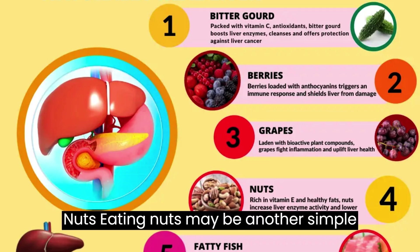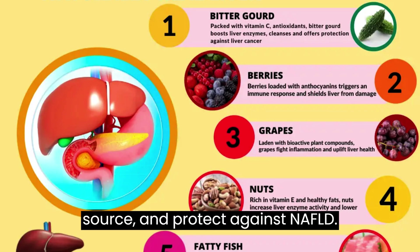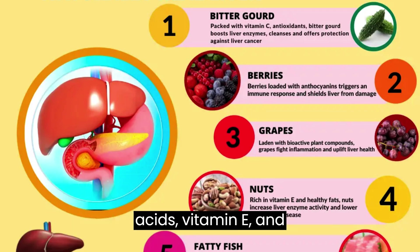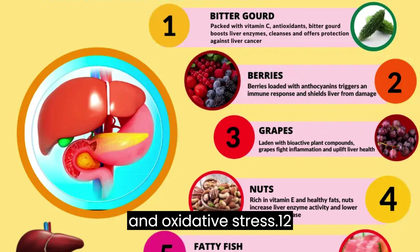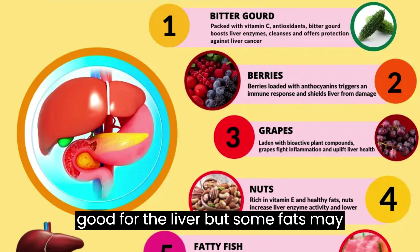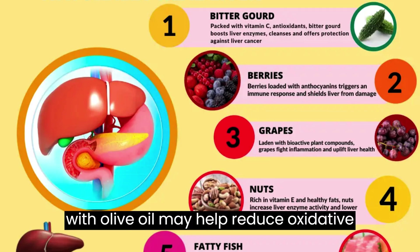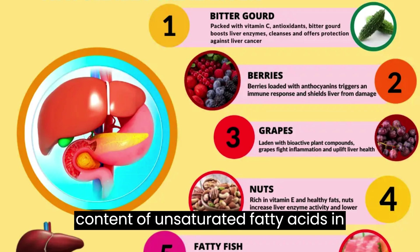10. Nuts. Eating nuts may be another simple way to keep the liver healthy and protect against NAFLD. Nuts generally contain unsaturated fatty acids, vitamin E, and antioxidants. These compounds may help prevent NAFLD and reduce inflammation and oxidative stress. 11. Olive oil. Eating too much fat is not good for the liver, but some fats may help it. Replacing less healthy fats with olive oil may help reduce oxidative stress and improve liver function, due to the high content of unsaturated fatty acids in the oil.